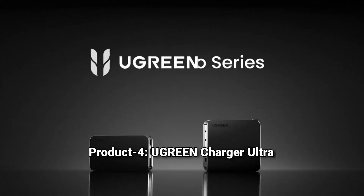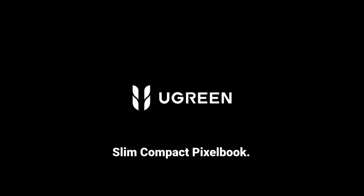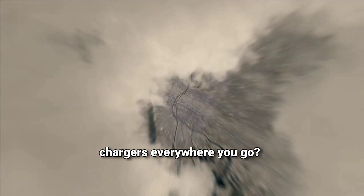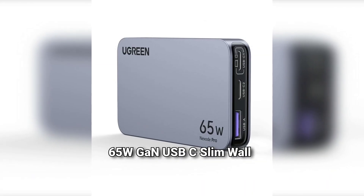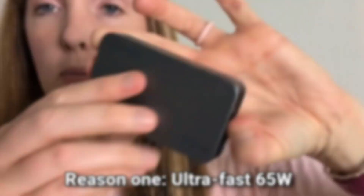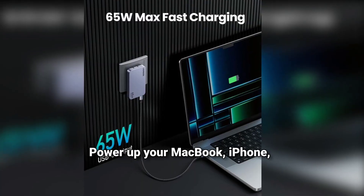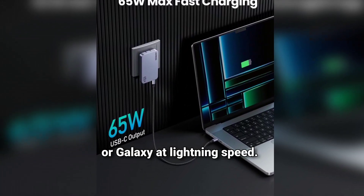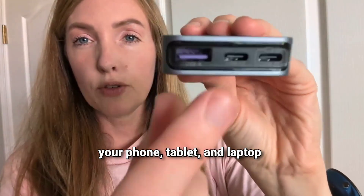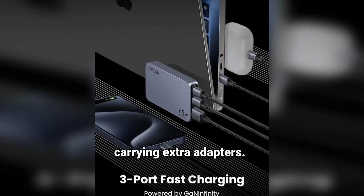Product 4: U-Green Charger — Ultra-slim Compact GaN. Tired of carrying multiple bulky chargers everywhere you go? Meet the U-Green Nexode Pro 65W GaN USB-C slim wall charger. Reason 1: Ultra-fast 65W charging for all your devices. Power up your MacBook, iPhone, or Galaxy at lightning speed. Reason 2: Three ports charge your phone, tablet, and laptop simultaneously. No more fighting for outlets or carrying extra adapters.